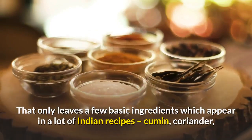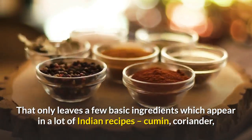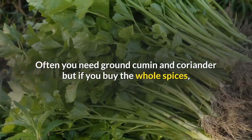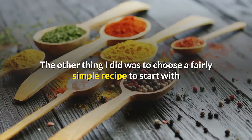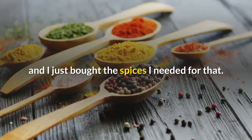That only leaves a few basic ingredients which appear in a lot of Indian recipes: cumin, coriander, turmeric and cardamom. Often you need ground cumin and coriander, but if you buy the whole spices you can grind them as necessary, and they keep longer that way too. The other thing I did was to choose a fairly simple recipe to start with and just buy the spices I needed for that.